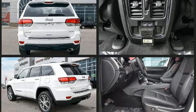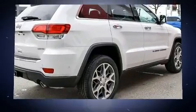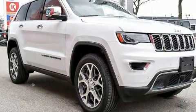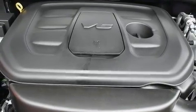Jeep prioritized fit and finish as evidenced by voice-activated navigation, automatic dimming door mirrors, heated steering wheel, a power rear cargo door, and seat memory.